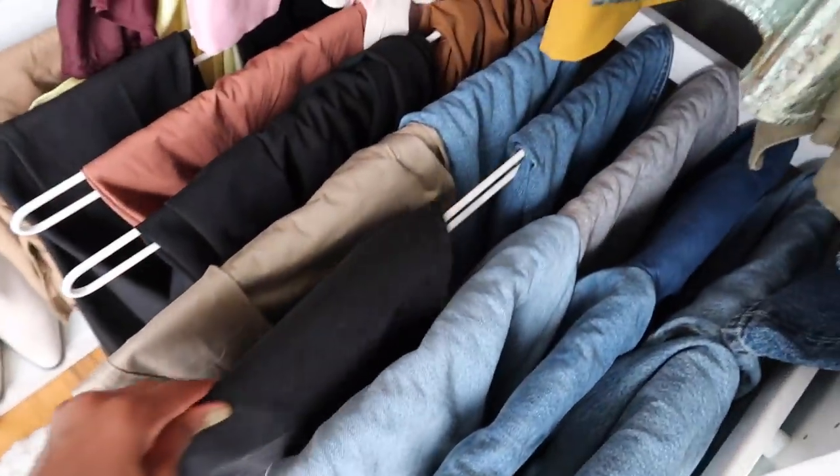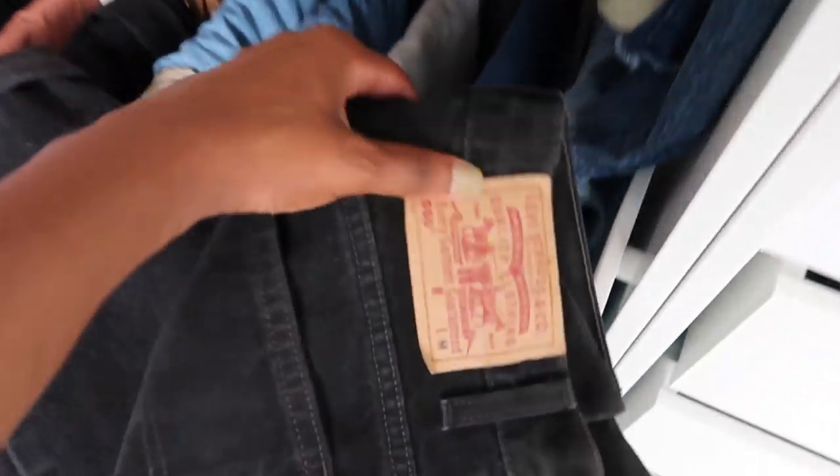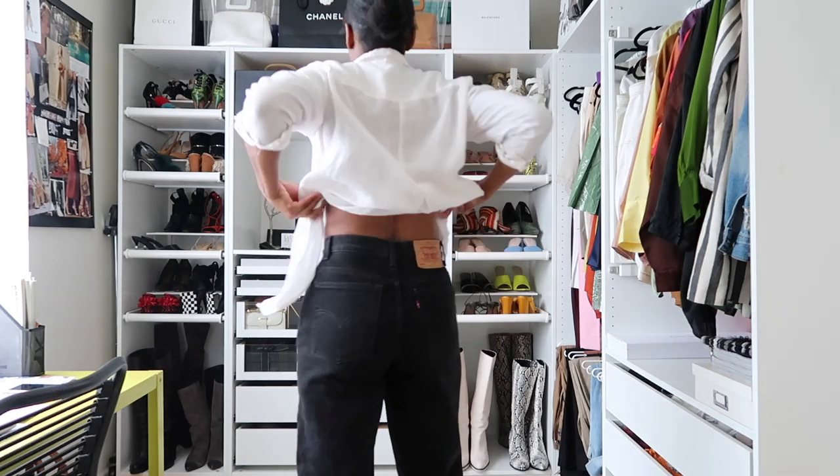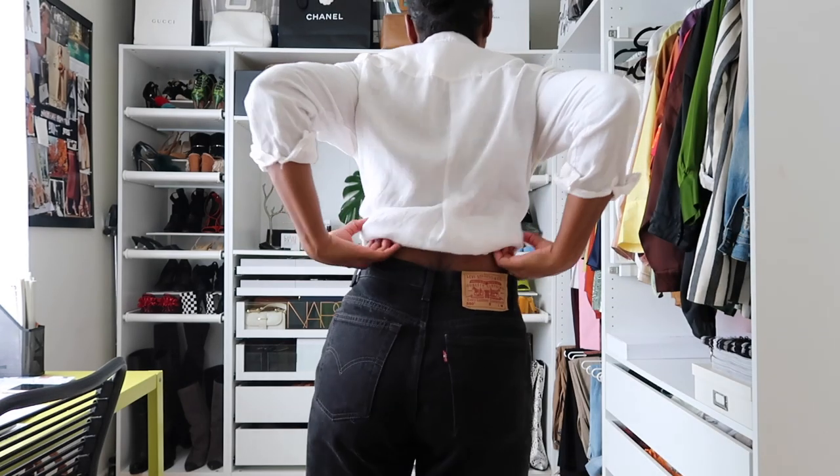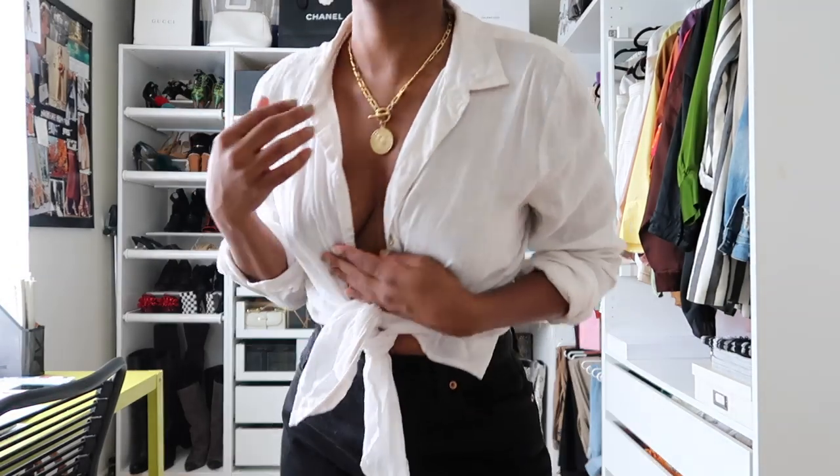Let's get into the next look. This one features a pair of my favorite vintage Levi jeans — you gotta have a great pair of Levi's. They fit amazing. I'm pairing them with my favorite linen shirt from H&M. I wear this top to death — at least two times a week. I'm actually going to buy another one because I feel like I've run this one into the ground. What I like to do for summer is just tie it or tuck it up like so and rock it just like that.